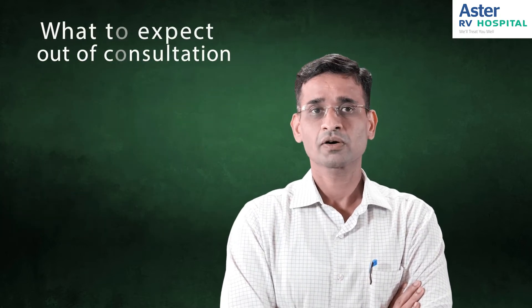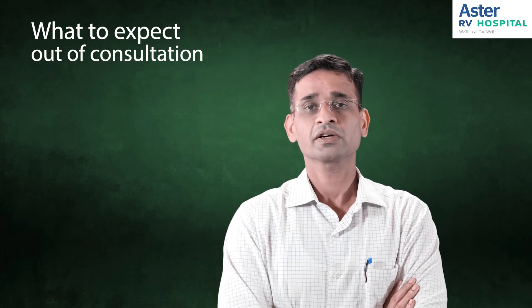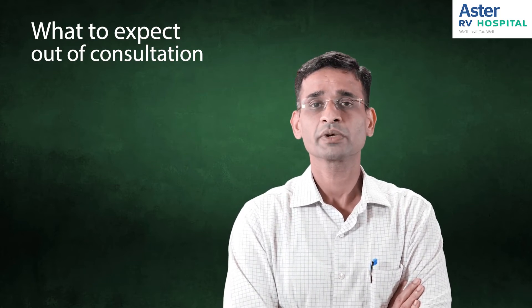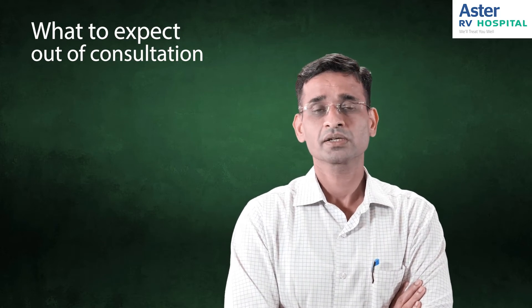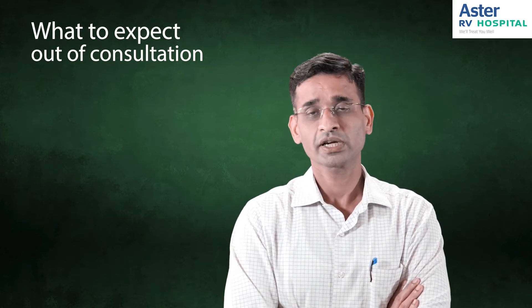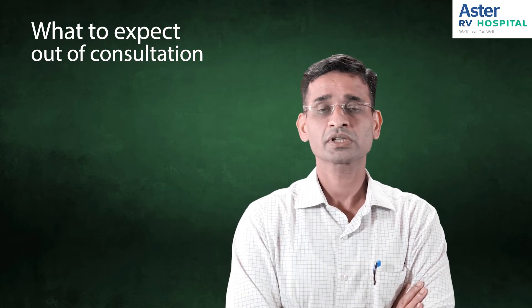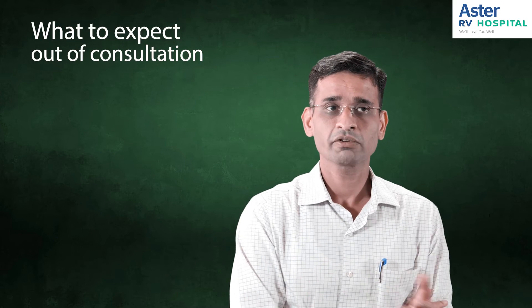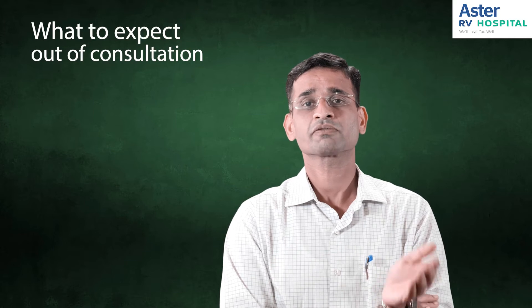When you consult a doctor, what can you expect out of that consultation? When you see a plastic surgeon, we'll be discussing about the problem the patient has. If they're worried about excess skin folds or puffiness, that will be discussed. We'll talk about the surgical options, give options of A, B, and C, and also recommend the most suitable procedure for that particular patient.